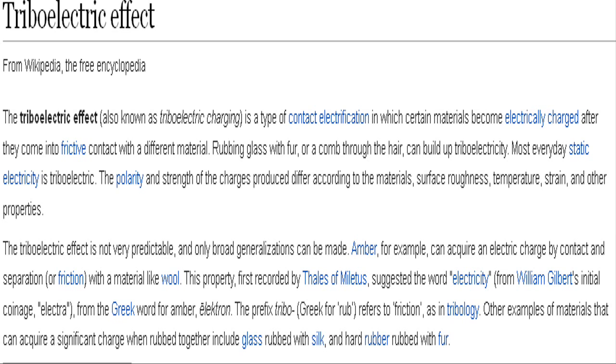The nanogenerator relies on the triboelectric effect to harness energy from the changing electric potential between the pavement and a vehicle's wheels. The triboelectric effect is the electric charge that results from the contact or rubbing together of two dissimilar objects.